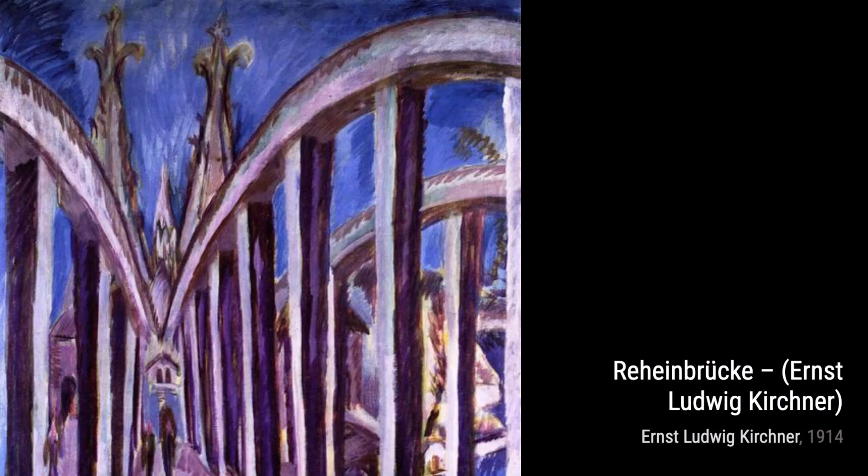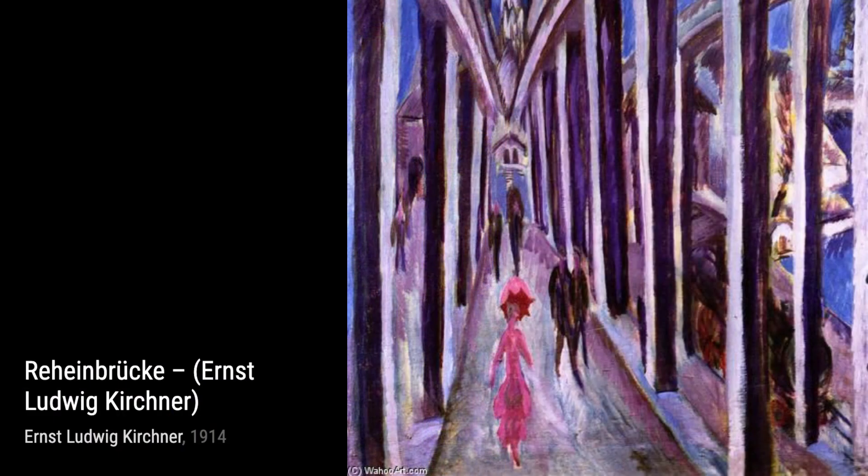Now, let's step into the world of Farmer in the Barn. Kirchner captures the laborious nature of rural life, showcasing the strength and resilience of the working class.